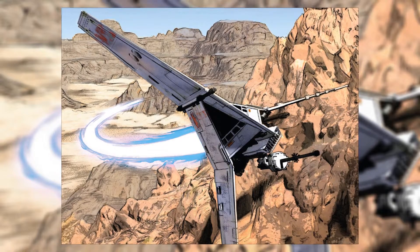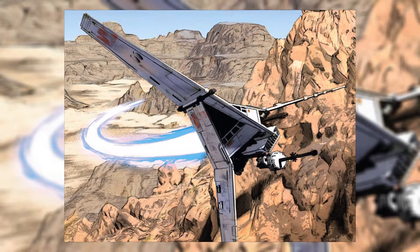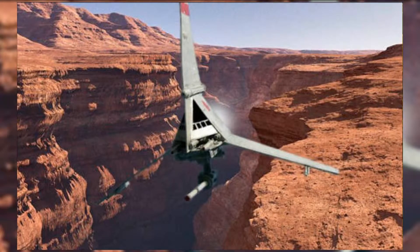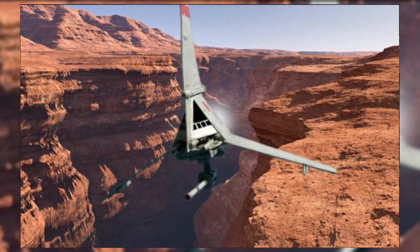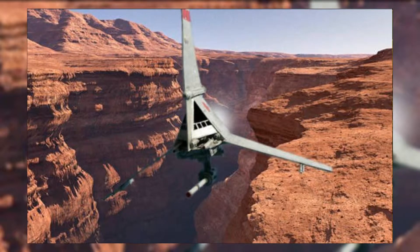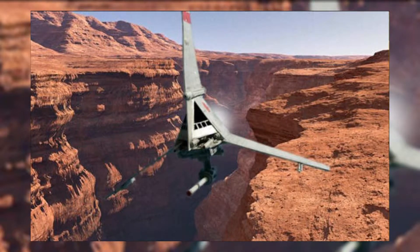È dotato di un azionamento a IONI e una guida pressurizzata. Le versioni civili dello Skyhopper sono state armate di cannoni pneumatici da 80 mm e laser di destinazione, anche se molte agenzie militari del pianeta hanno utilizzato i T-Series modificati a causa della loro buona prestazione generale.